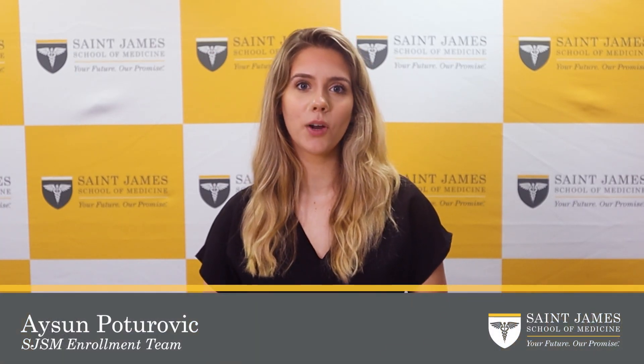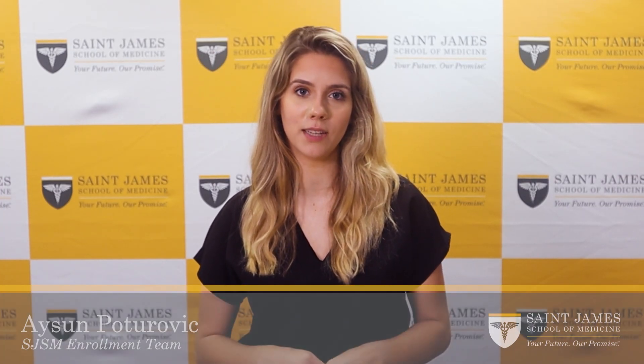Hi, my name is Isen Petrovic, and I am part of the marketing team here at St. James School of Medicine. I want to share a few pointers with you as you embark on your educational journey with St. James School of Medicine.